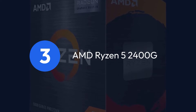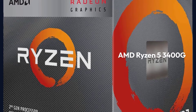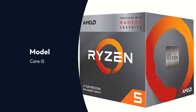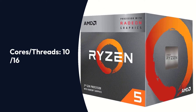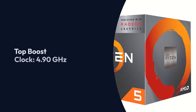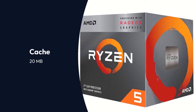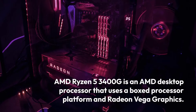AMD Ryzen 5 3400G Specifications: Socket LGA 1700, Cores/Threads 10/16, Base Clock 3.70 GHz, Top Boost Clock 4.90 GHz, TDP 125W, Cache 20MB.